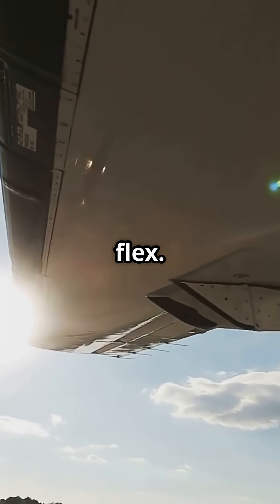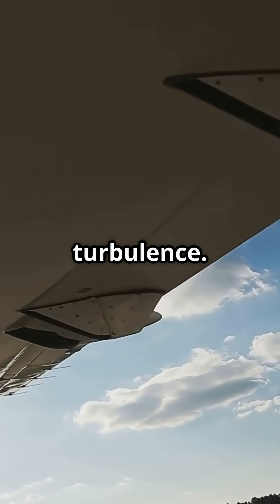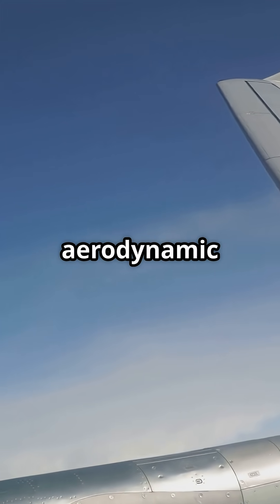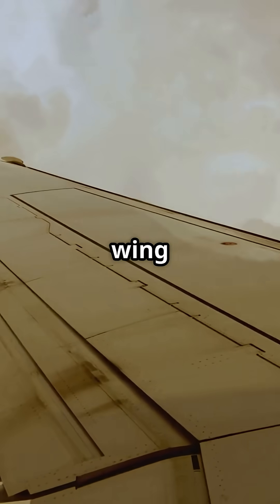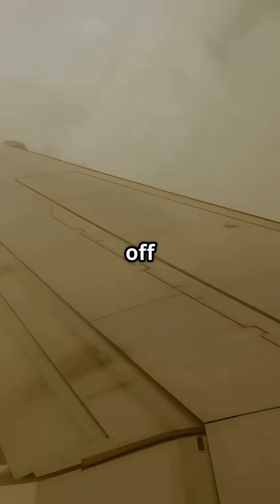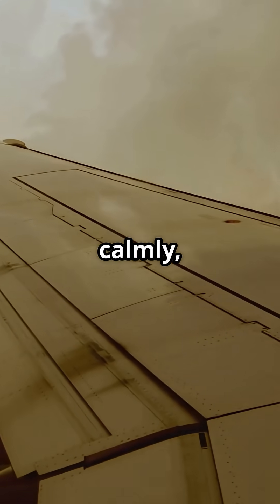10 feet of upward flex, smoother ride through turbulence, lower structural stress — one of Boeing's smartest aerodynamic tricks. What looks like a wing bouncing is actually a 300-ton jet shrugging off the sky's punches, calmly, beautifully.